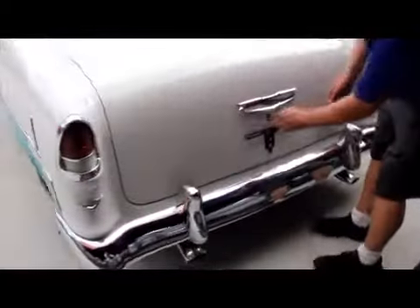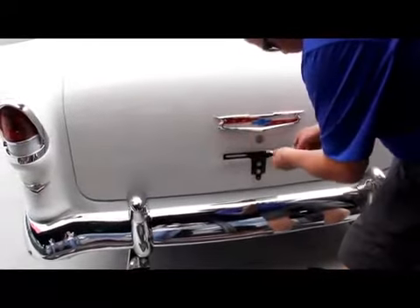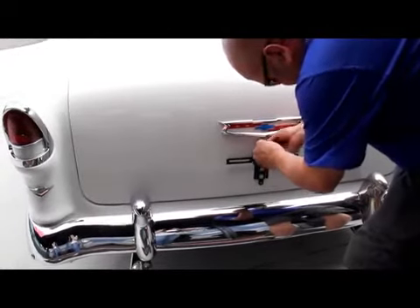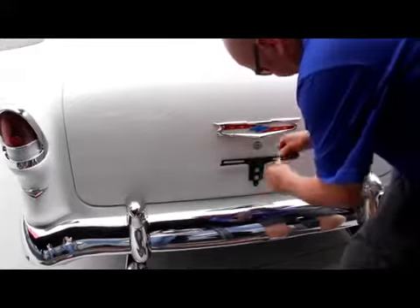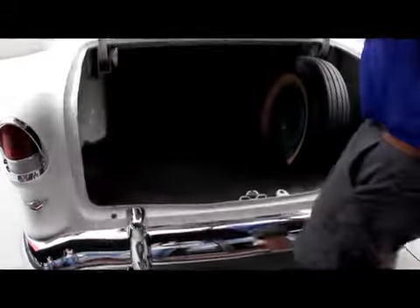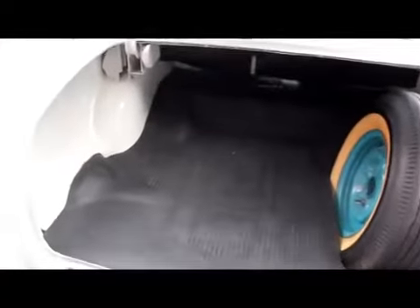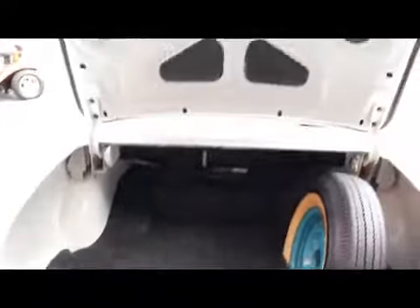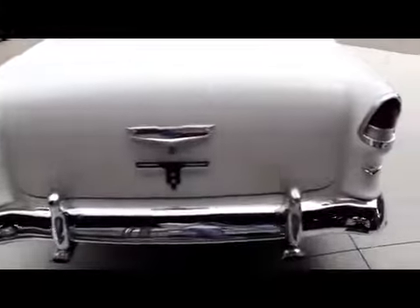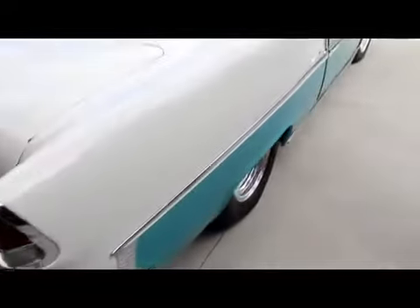Let's get in the trunk here. Got the spare tire in there, a nice trunk mat. Paint job underneath the side of the trunk looks good. Good looking rubber. Shuts down awesome. Look down the side of it — nice and straight. Paint job on it looks great.